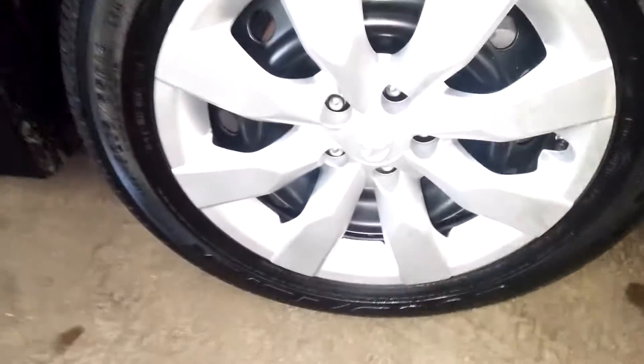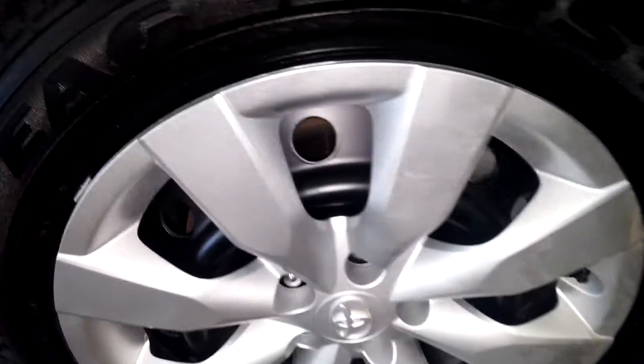Tire tread is 8/32nds. This door looks pretty good. Here's your rear passenger seat — no tangles or rips. Front passenger door looks pretty good. Your front passenger seat likewise — no tangles or rips. Front fender looks pretty good. Here's your front passenger hubcap — tire tread is 9/32nds.